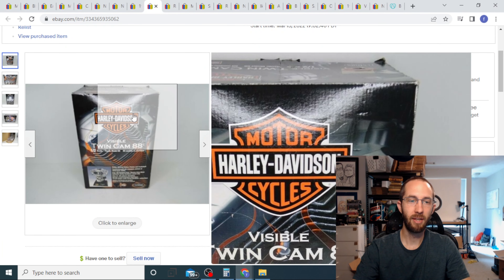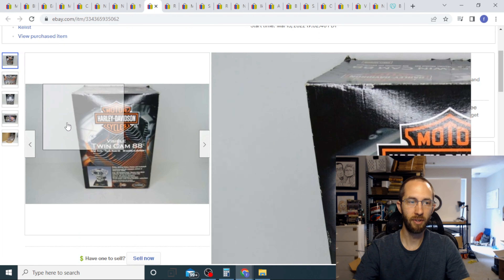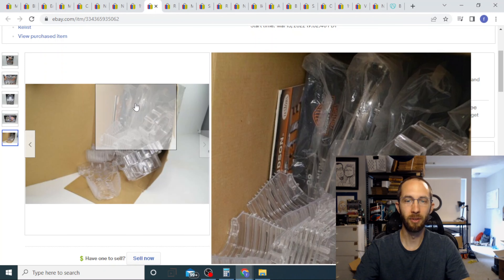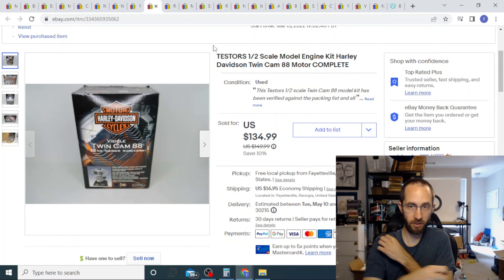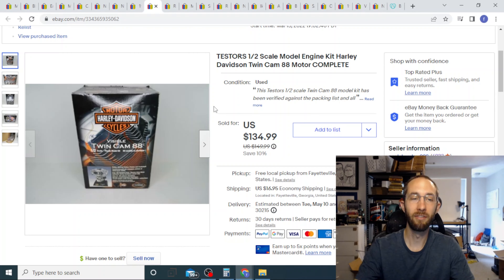This is a model kit for a Harley-Davidson engine. It was very dusty — the box was stored open and just full of dust. My wife Allison went through and made sure all the pieces were there, we cleaned everything off, and we sold it for full price at $135. I paid nine dollars for this at an estate sale — if you aren't going to estate sales, you are missing out.